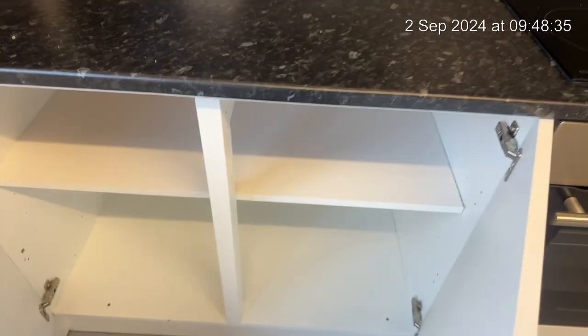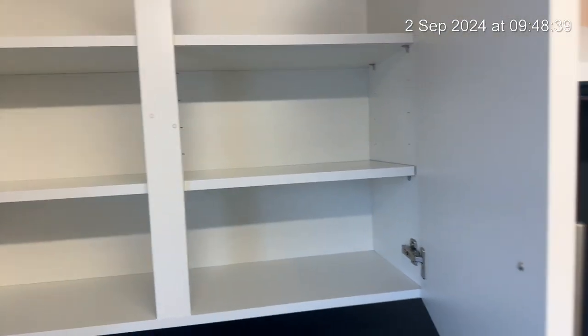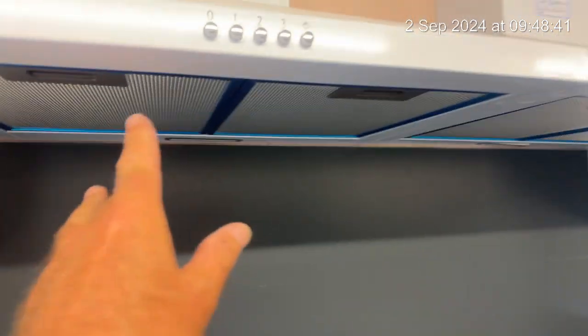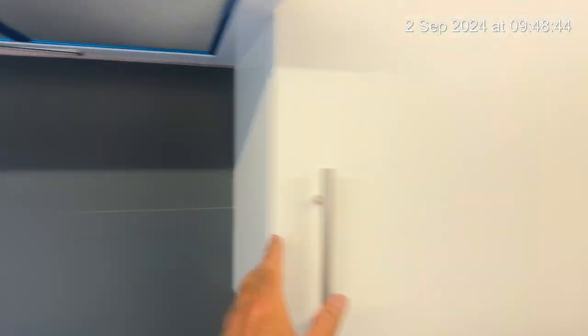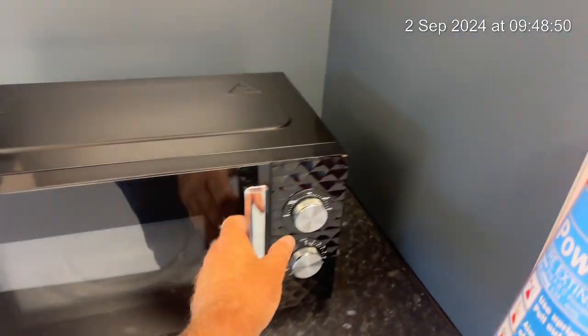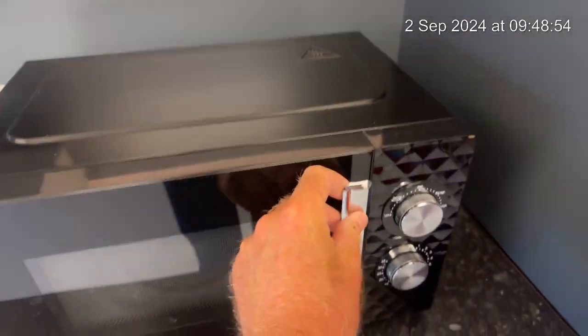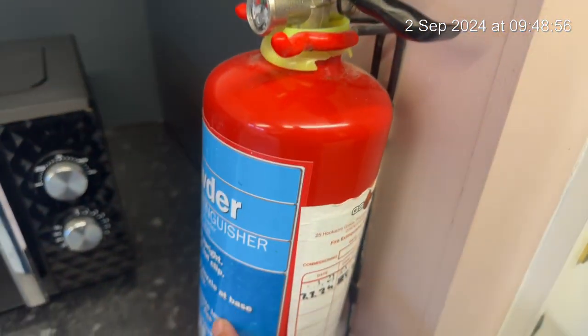No items in the cupboards, they're all empty. Brand new extractors. The microwave cooker is good. The fire extinguisher must be kept in place at all times and that's for your safety.